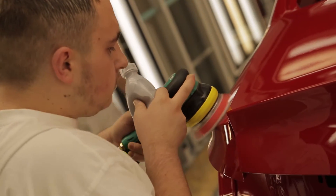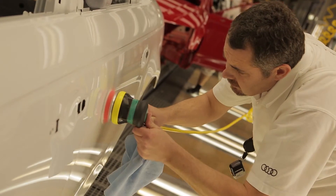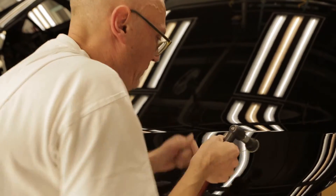Finally, the tiniest blemishes are still removed by hand for perfect results and a perfect finish.